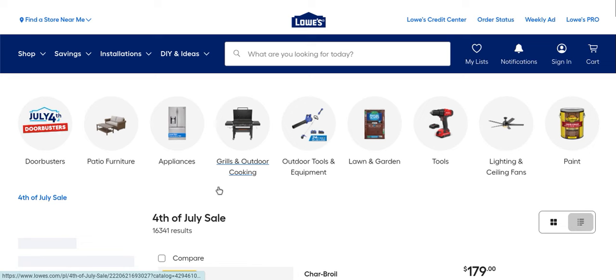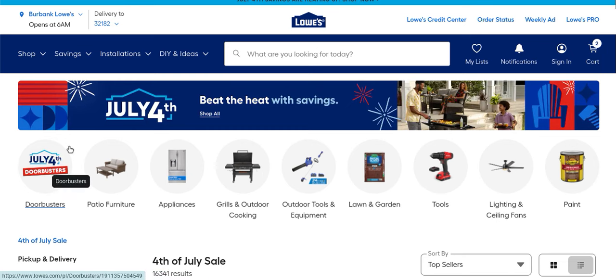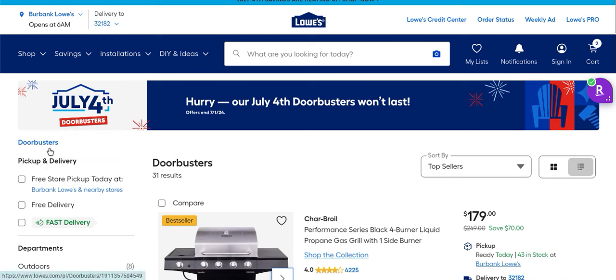I'm pretty blown away. Click on the 4th of July door busters — there are 31 of them that pop up. Come on in, let's cook up something amazing and shop from home at Lowe's Hardware. Do us a favor real quick: hit that like button, give us a thumbs up, get the video out there so everybody else can see these awesome deals.